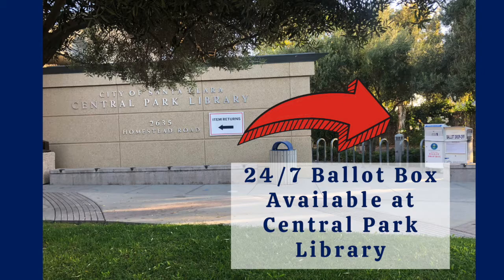The Central Park Library has two ballot drop-off boxes conveniently located near the front entrance of the building. They are open now and available 24 hours a day.